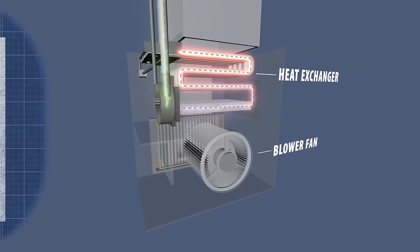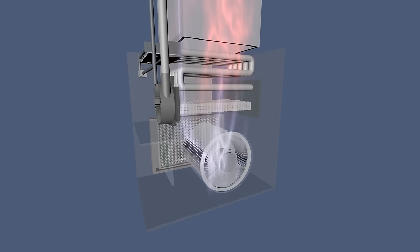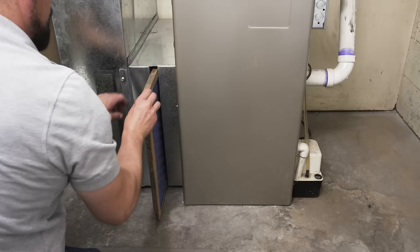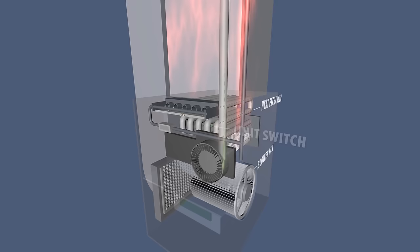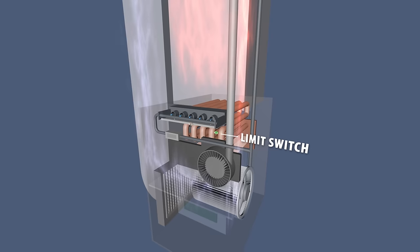After ignition, the blower fan will run and circulate the warm air around your home. If the furnace ignites, the blower fan runs, but the furnace shuts off before the house warms up, then the filter could be dirty, or the limit switch might be faulty. The limit switch monitors the temperature of the air passing over the heat exchanger and will shut off the furnace if the system overheats.